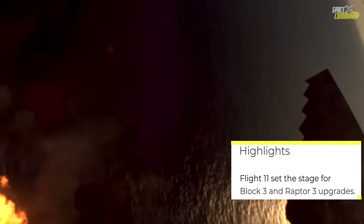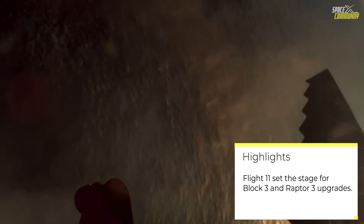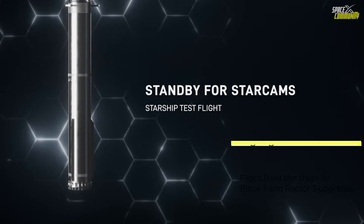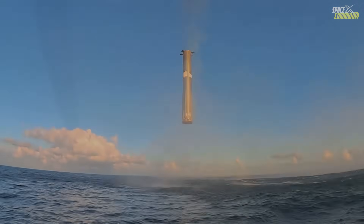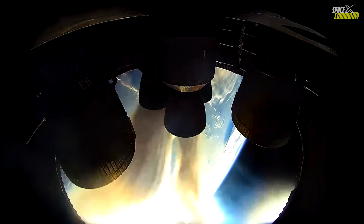Following the hover, the engines shut down as planned, allowing the booster to freefall the remaining distance into the ocean. Upon impact, the vehicle exploded in what SpaceX humorously terms a Rapid Schedule Disassembly (RSD), a common outcome for these ocean splashdowns due to structural stresses and residual propellants. While the explosion was not shown in the official video release, eyewitness accounts confirmed the dramatic conclusion. This deliberate disposal ensures no recoverable hardware poses environmental risks, aligning with regulatory requirements for test flights.